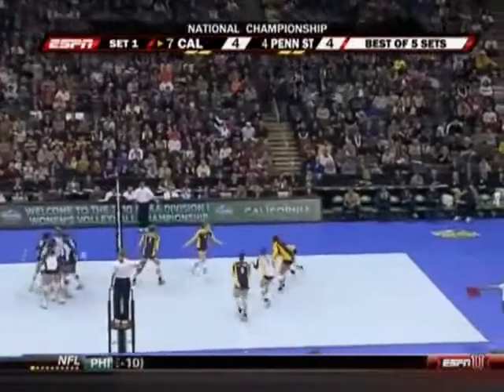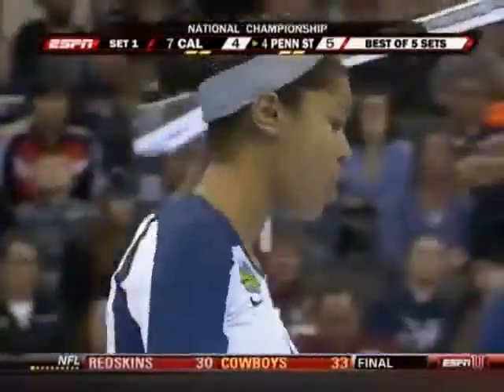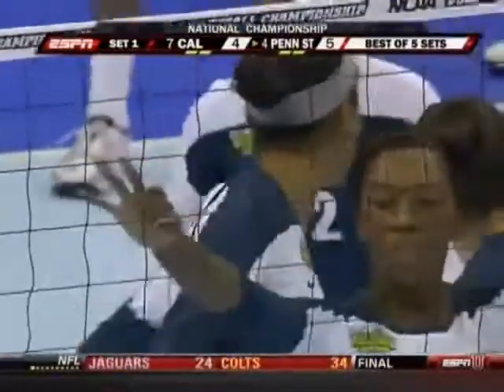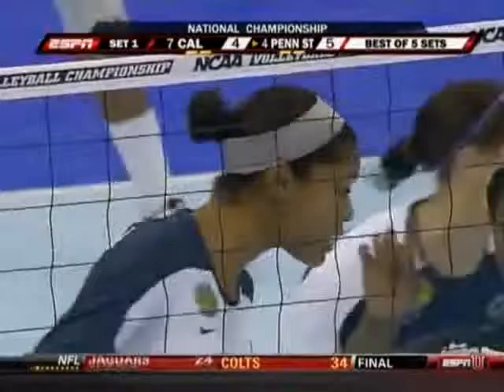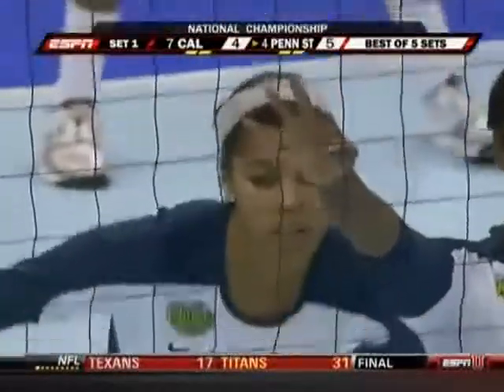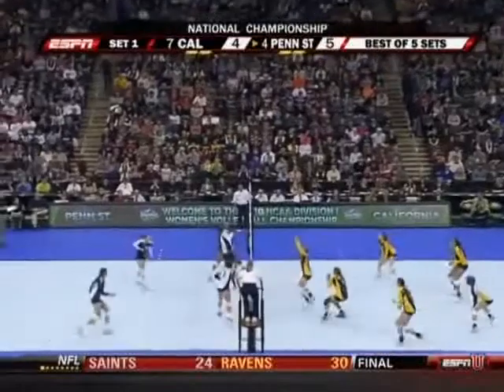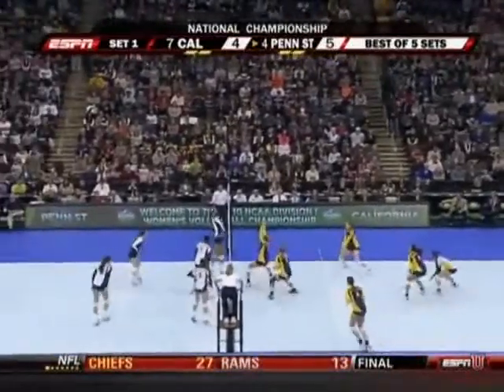Arielle Scott with the kill. We saw in the national semifinal two days ago that both Arielle Scott and Deja McClendon, the two left side outside hitters for Penn State, were on a roll. They hadn't been clicking together all season — both freshmen. The freshman class collectively had 24 kills and just two errors in the semis.